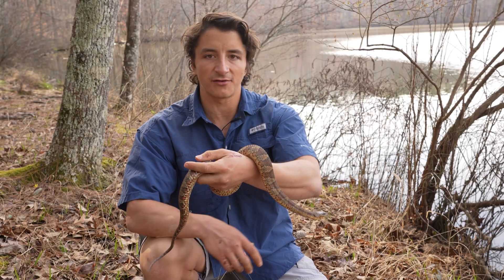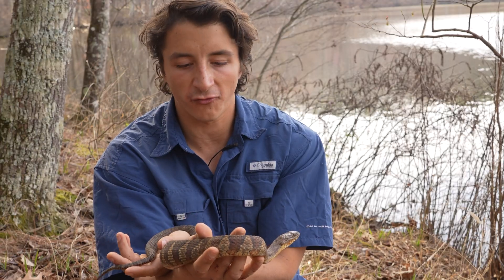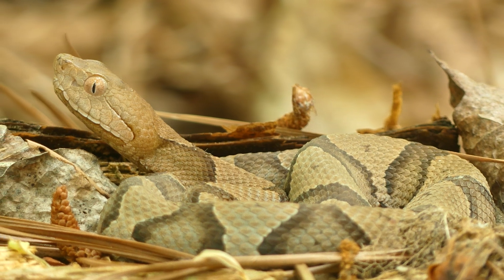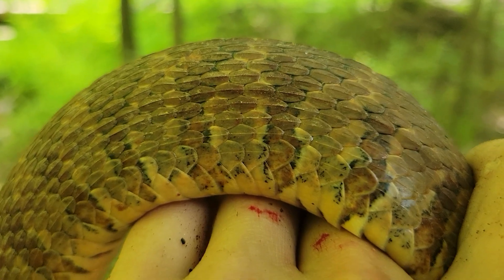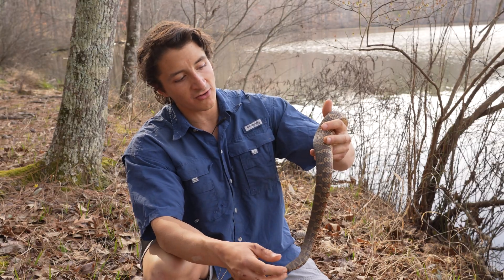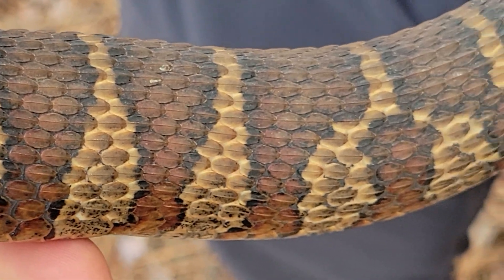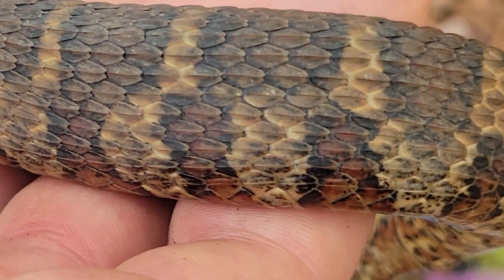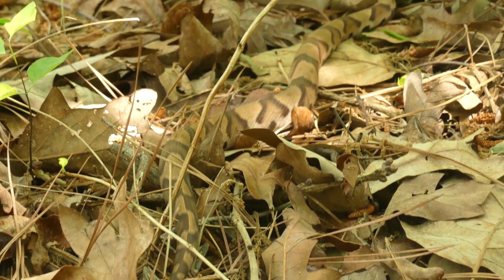Both of these species have kind of a brownish, stripey pattern, but if you look at the first half of the body of the northern water snake, the stripes are actually thickest on the back and get thinner as you go down towards the belly. Then right around halfway down the body, the pattern switches to more of a square blotch pattern on the dorsum — completely different than copperheads. Copperheads are thick at the bottom and get smaller toward the dorsal ridge, like a Hershey kiss shape.